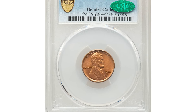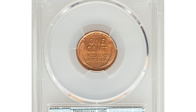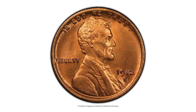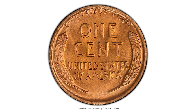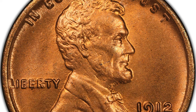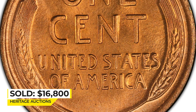This is a 1912-D Lincoln Cent in MS-66+ Red. The Denver issue is often available in red condition even at the gem level, but premium gem pieces are scarce in this color classification. Rich copper-orange surfaces display satin luster and well-defined design elements with no obtrusive carbon spotting. Sold on August 24th, 2022 for $16,800 at Heritage Auctions.